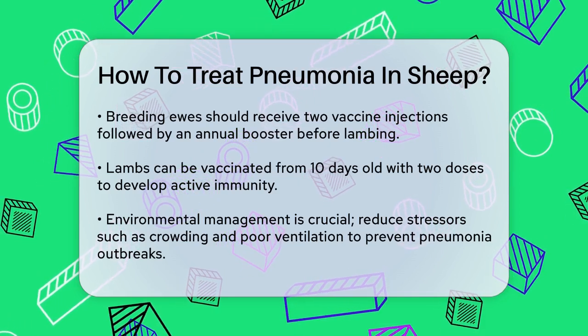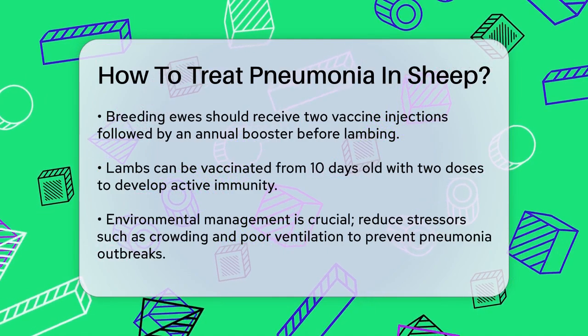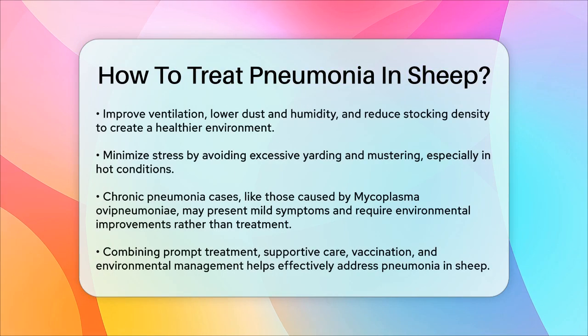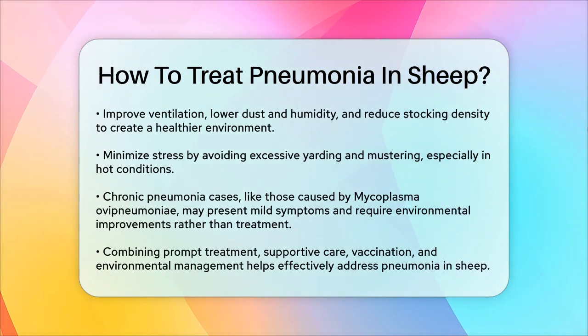Managing stress. Stress can make sheep more susceptible to pneumonia. Minimize yarding and mustering, especially in hot conditions, and avoid activities that cause open-mouth breathing. Good feed, fresh water, and effective parasite management also help in maintaining the overall health and immunity of your flock.